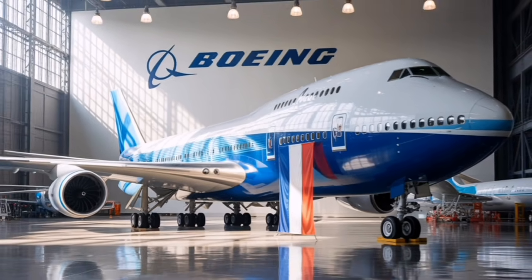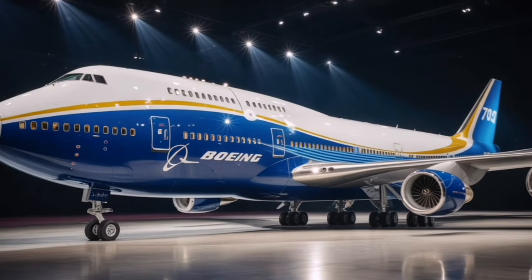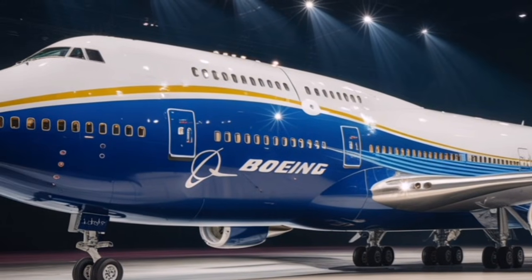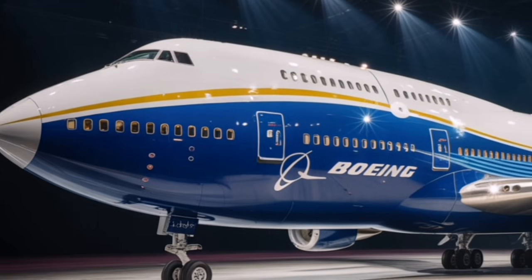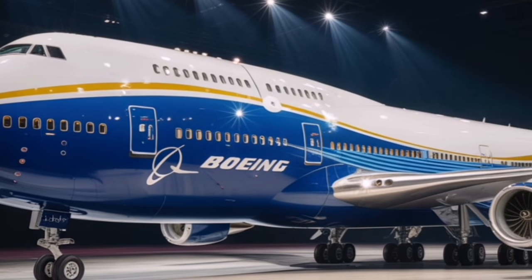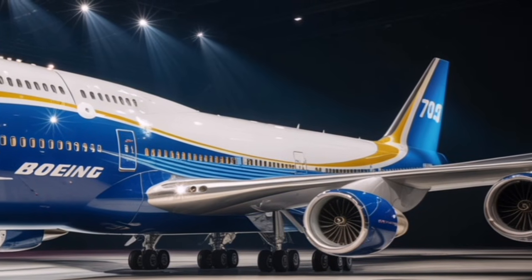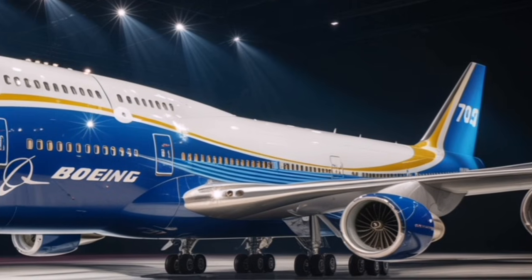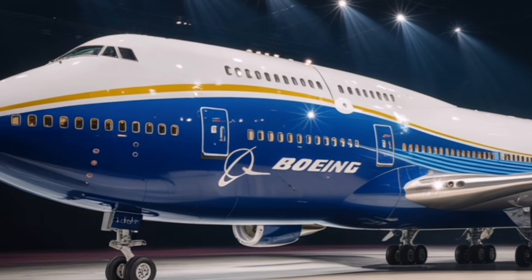The passenger experience is another area where the 2026 Boeing 747 would set new standards. The cabin would be redesigned with higher ceilings, wider aisles, and adjustable LED lighting that simulates natural daylight cycles to help reduce jet lag. Airlines could configure the spacious interior in countless ways — from high-density economy layouts for busy routes to ultra-luxury setups featuring private suites, onboard lounges, and upper deck social areas.